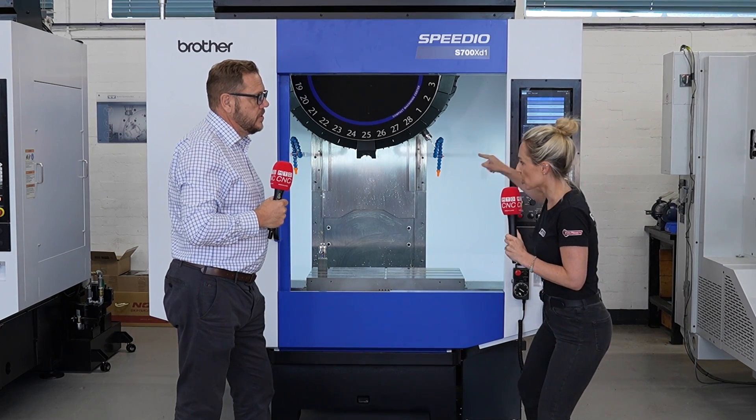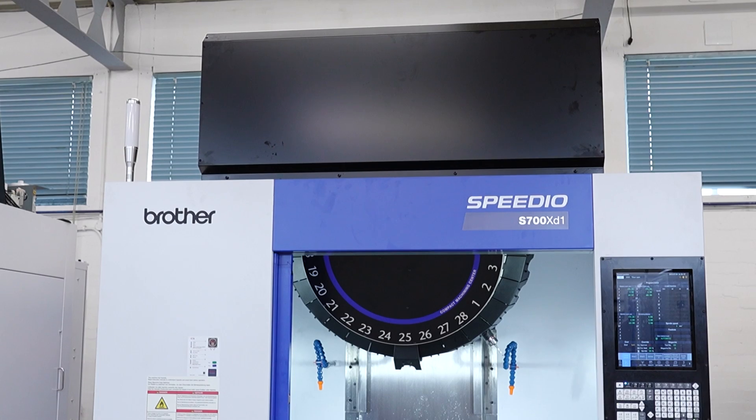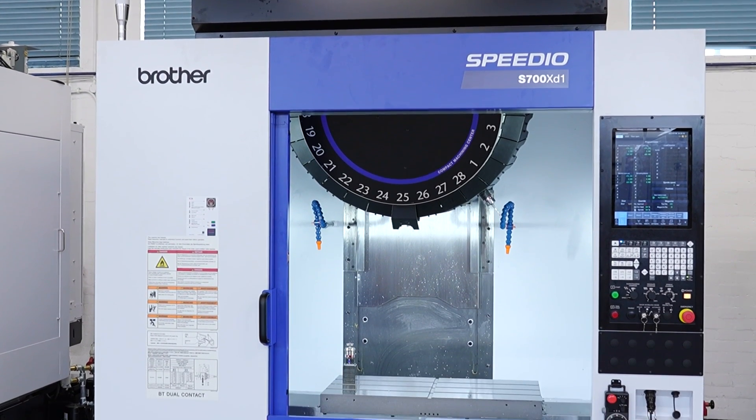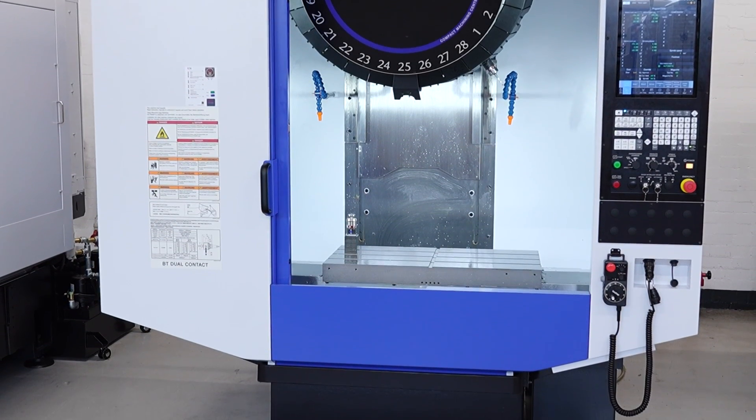This particular machine is geared towards people chasing those cycle times. If you've got a 40 taper machine, even a new one from a manufacturer, out of the box this will be immediately 30% faster. With optimisation, maybe 50%. In some instances, we've hit 60 and 70% faster than a 40 taper. It's all down to cutting out the waste — it's all about the dynamics of the machine tool.